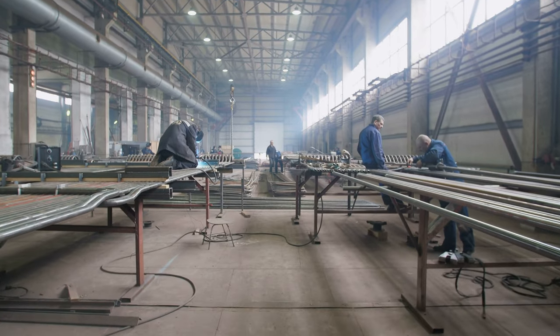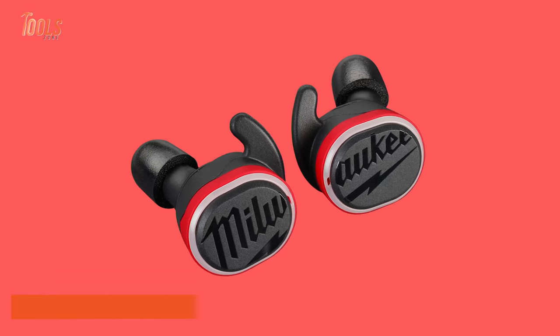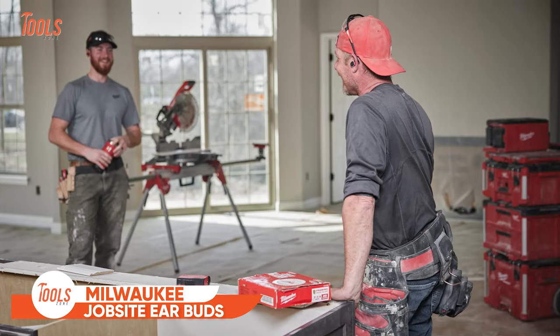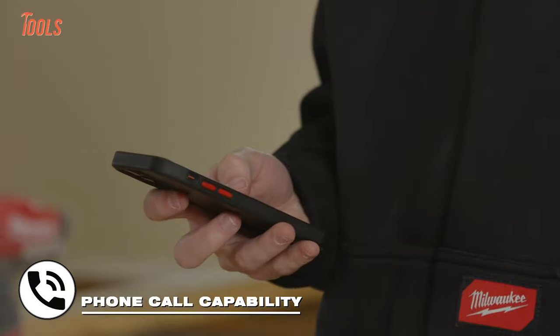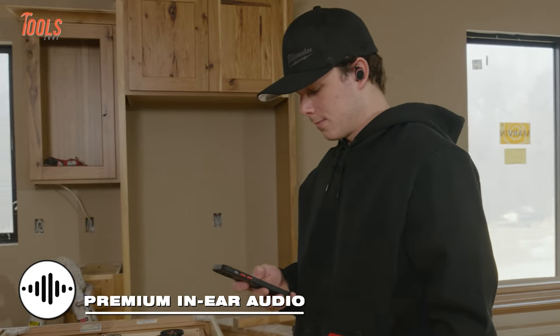As one of the most exciting new tools for jobsite professionals as well as Milwaukee enthusiasts, the Milwaukee jobsite earbuds are creating hype in the industry. But can we actually say it's a tool? These earbuds deliver uncompromised sound, offering a potent and balanced audio experience coupled with the convenience of taking phone calls.